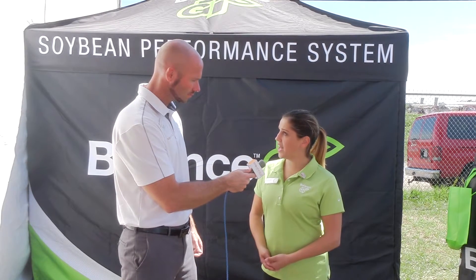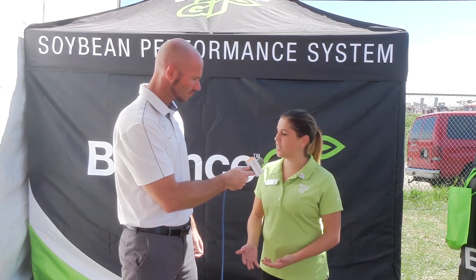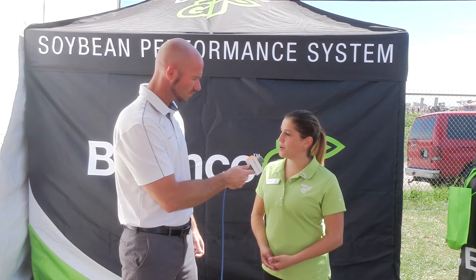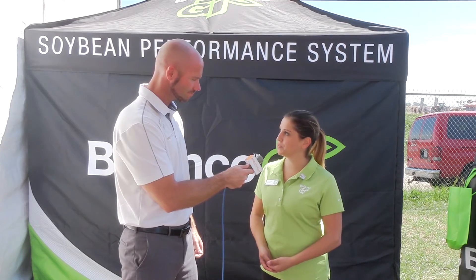People can visit the website at balancegtsoybeans.com. There's lots of useful information on the website, Q&A documents that'll answer a lot of questions. We'll also be at the Power Farming Show this winter, as well as the Commodity Classic Trade Show. From the Balance GT booth, I'm Mark Dorenkamp for Brownfield.